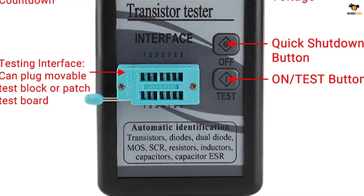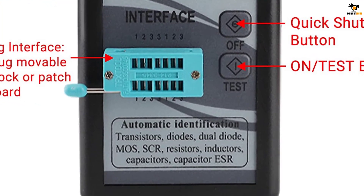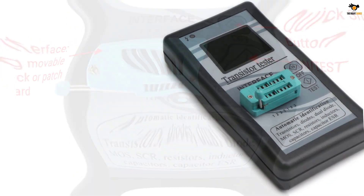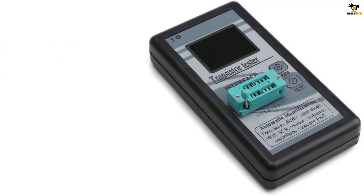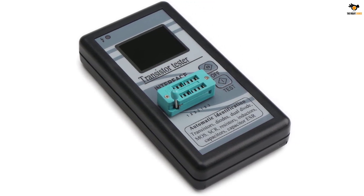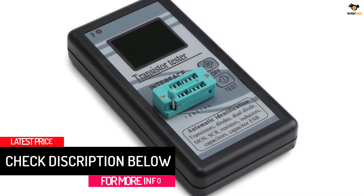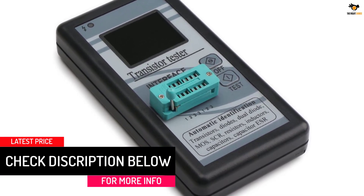Because this ESR meter relies on a 9V battery for powering all its internals and functions, it even comes with an auto-shutdown function of up to 40 seconds to get the most battery life out of it. Although, if you want an ESR meter made for long-term usage, you should look elsewhere since this one lacks any form of warranty, as KANA is quite a small brand.